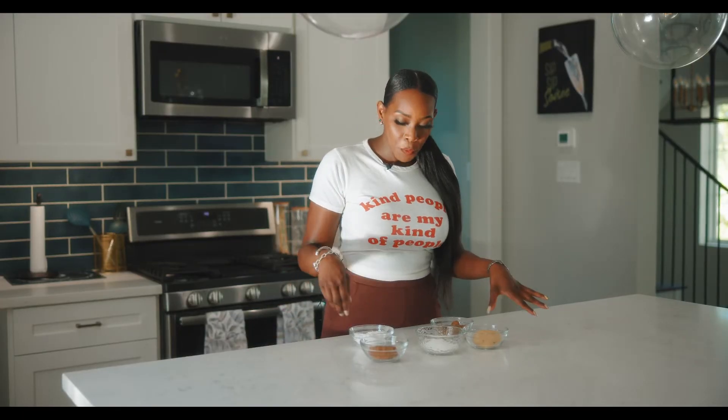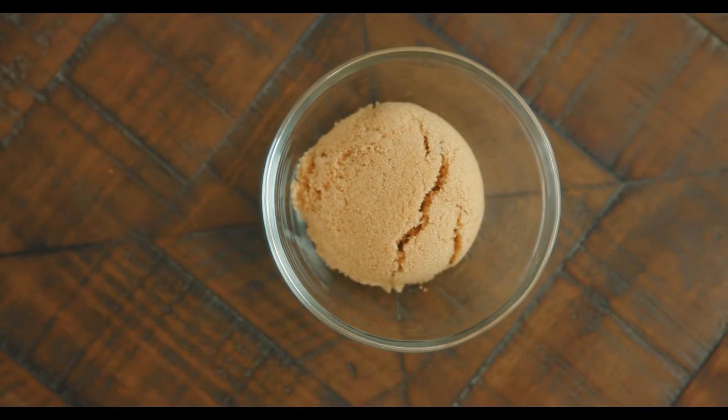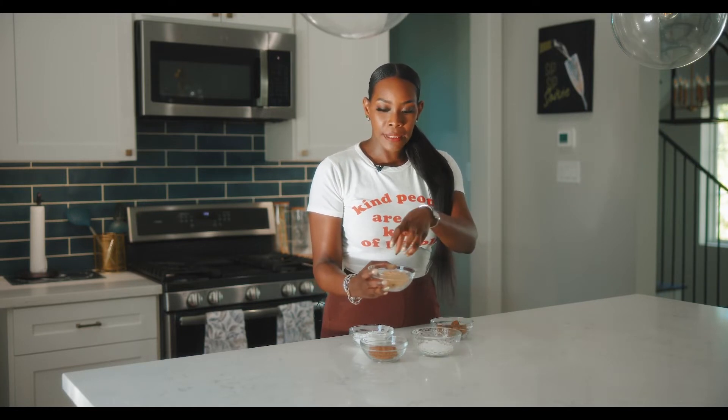We'll start off with light brown sugar. Light brown sugar is nothing but white sugar with a little bit of molasses — not a lot. If you notice, the colors are different. The reason that light brown sugar is able to stick together like this versus white sugar is because of the molasses. Molasses is real thick and sticky.